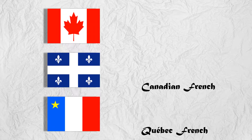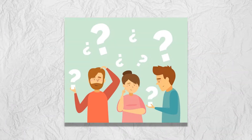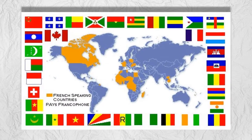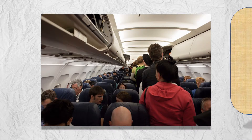Reason 5: most other courses will teach you formal, textbook, Parisian French. But French-Canadian passengers speak Canadian French, and they won't speak to you like a textbook. They use French-Canadian slang, colloquialisms, and vocabulary. We not only teach you formal French so you can be understood by any French speaker in the world, but we'll also teach you to understand informal Canadian French, because this is how your passengers will speak to you.